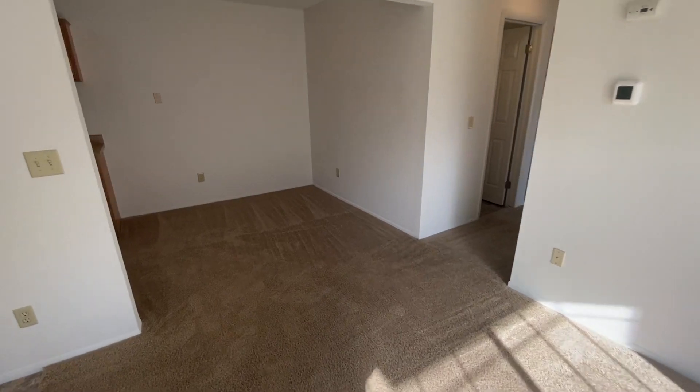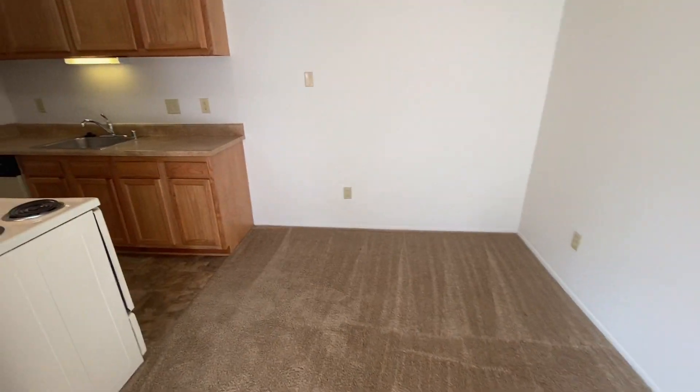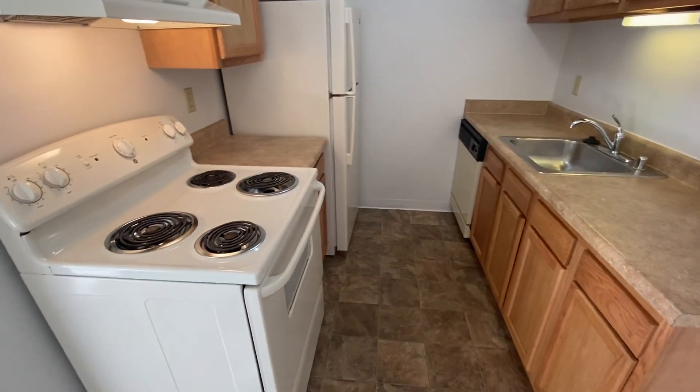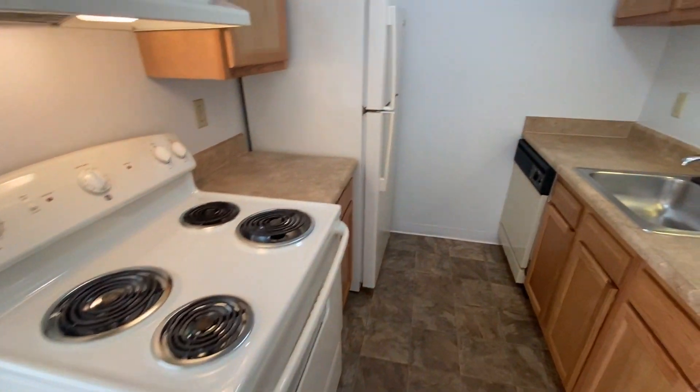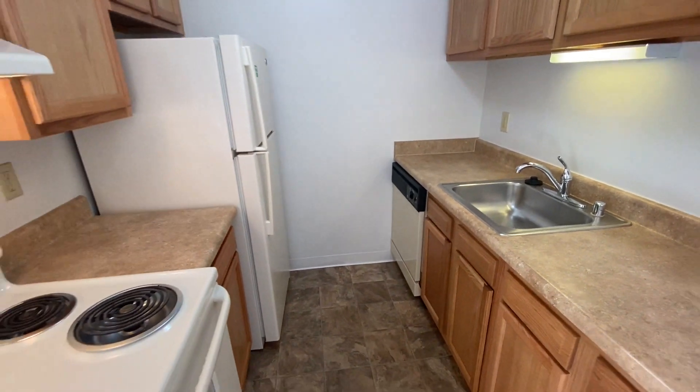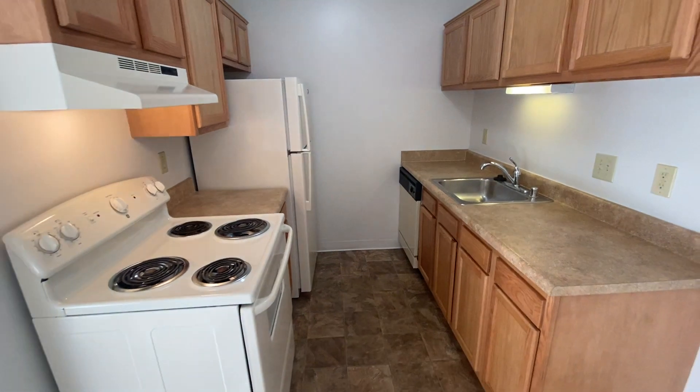As I turn to my left, we'll see our dining room area. And then we have our kitchen, which features a wide variety of amenities such as a stove, refrigerator, dishwasher, sink with garbage disposal, overhead lighting, and plenty of cabinet space for any of your food items.